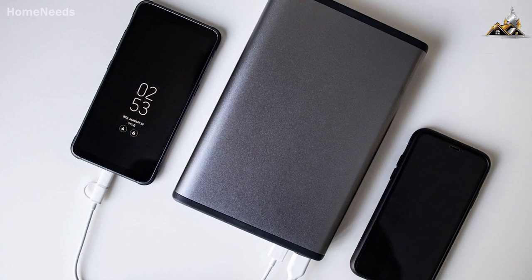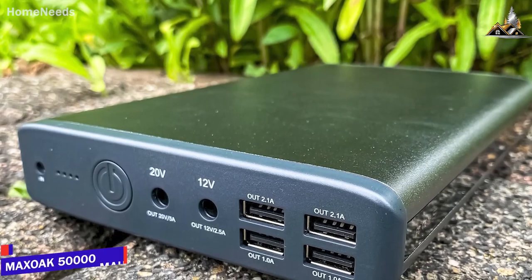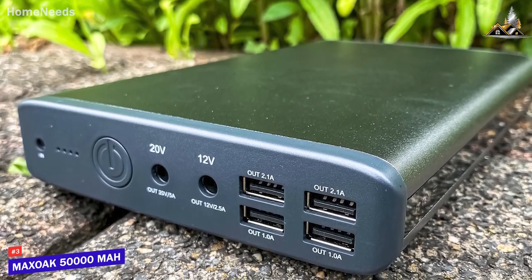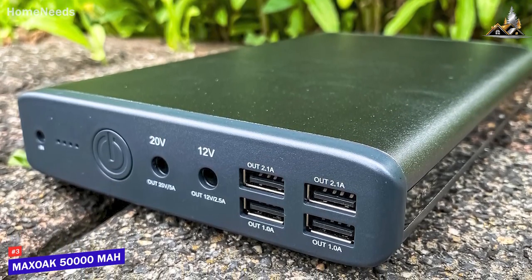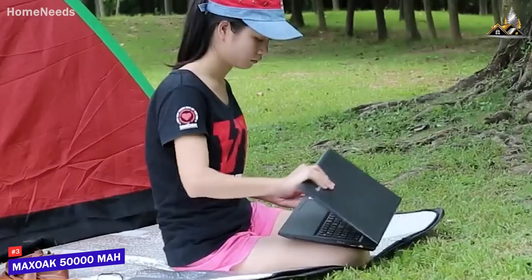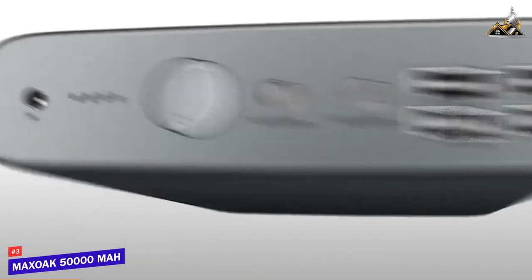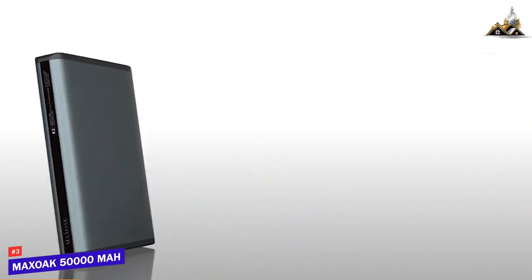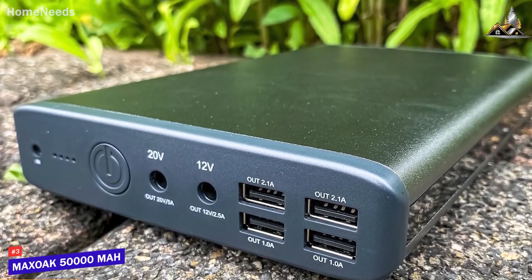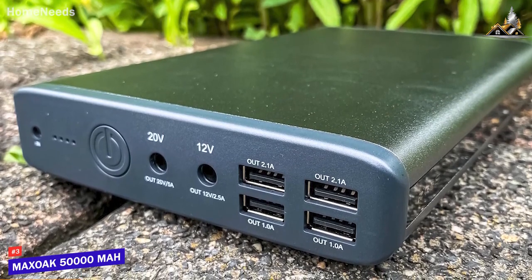Some people might be looking for the power bank that offers the best mixture of charging capacity, charging speeds, and build quality. The Max Oak 50,000 mAh power bank is my choice as the best overall option in 2023. Larger power banks offer several key benefits, including a higher charging capacity than most compact models. The Max Oak 50,000 mAh power bank is a large model, but it offers outstanding charging performance and convenient pass-through functionality. It has one of the largest and heaviest designs on the list, but this is understandable considering its outstanding charging capacity, and it's made from robust metal and plastic that should withstand heavy-duty use over time.